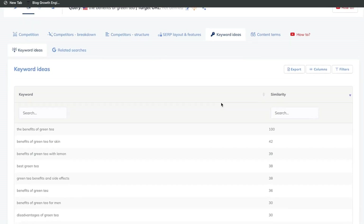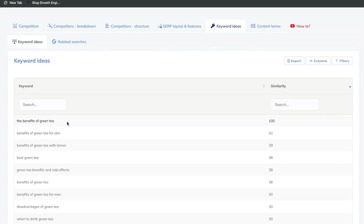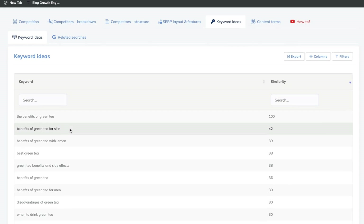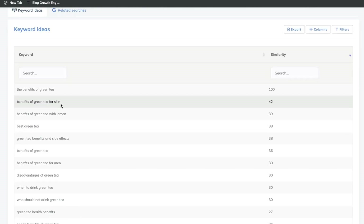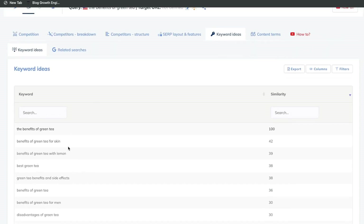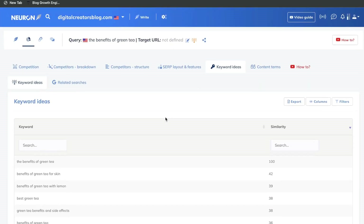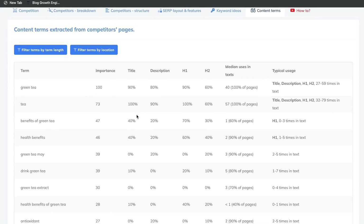You also have some keyword ideas — variations or similar keywords to the target keyword you're trying to rank for. Our target keyword is the benefits of green tea, but we get variations such as benefits of green tea for skin, benefits of green tea with lemon, when to drink green tea, and so on. A lot of really good content ideas here to rank for other keywords on your blog. The last tab is the content terms, where you can see what are the most important terms you need to include within your blog post to rank on the first page of Google.